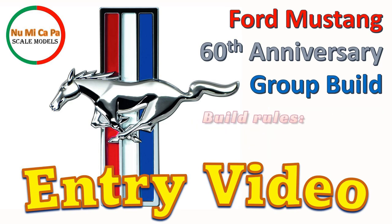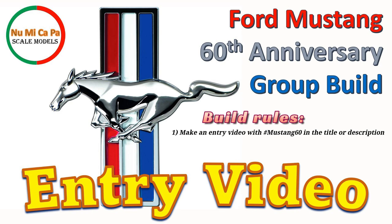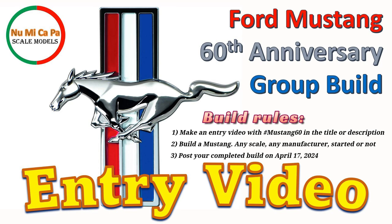In any case, the build rules are very simple. First, make an entry video with hashtag Mustang 60 in the title or description. Second, build a Mustang — any scale, any manufacturer, started or not. And third, post your completed build on April 17, 2024. No sooner.